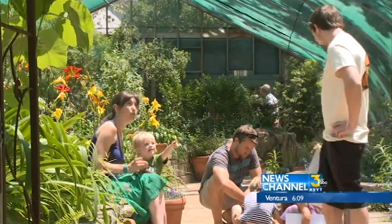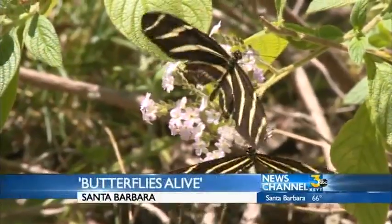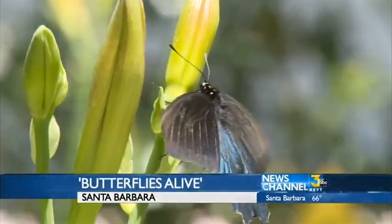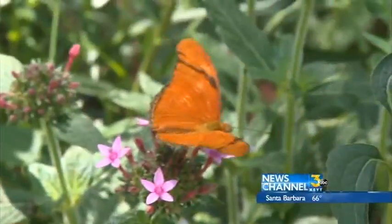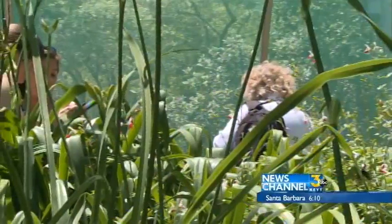The Santa Barbara Natural History Museum is celebrating the return of Butterflies Alive. More than 1,000 free-flying butterflies are now fluttering in a lush garden at the museum. Visitors are able to walk through the flowers and trees to get an up-close look at them. The breathtaking exhibit only comes around once every two years.